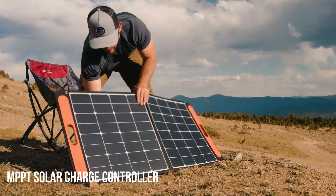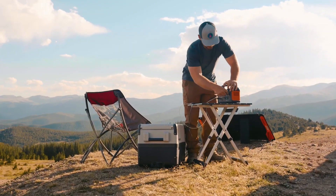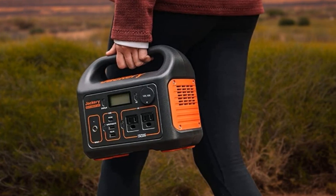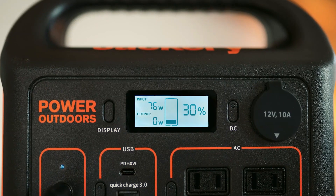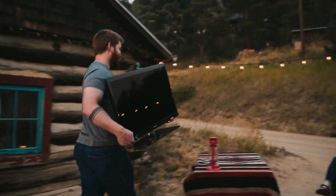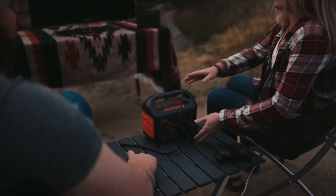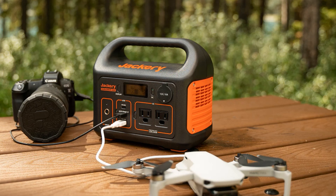This portable power station was with us for many months and often came in handy, especially during winter when blackouts were frequent. At one point we had it powering two phones, a MacBook, and a small light. It has a built-in handle which makes carrying it very easy — feels like holding a lunchbox. The screen is easy to read and everything seems well constructed. Our review sample hasn't suffered any major damage despite being dropped into car trunks and duffel bags. If you catch one of these on sale, just grab it — you'll need it eventually.